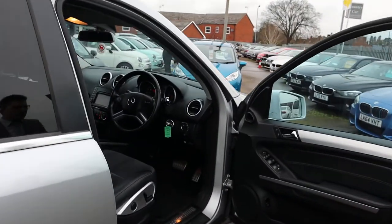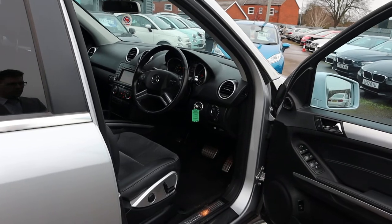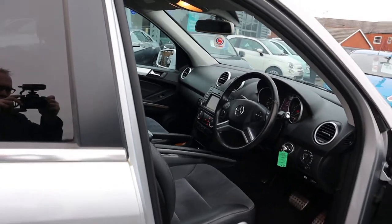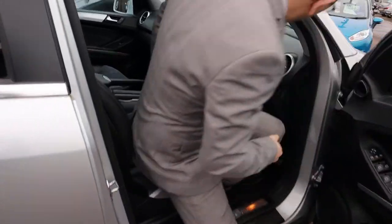Inside the front of the car — look at that — those seats are in wonderful condition. Electric's on the side of the seat as well, making everything a little bit more comfortable for you.